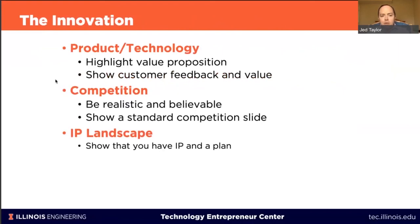On the innovation section: spend time talking about the value proposition, show customer feedback and value. Two important sections that need to be addressed clearly are competition and IP landscape. For competition, often you'll include a competition chart showing your competitors and where you line up. Be realistic and believable — don't make common mistakes like showing you have everything and your competitors have nothing. I've seen proposals competing against PayPal or Epic where the startup claimed every advantage and the established player had almost none. That strains your credibility.